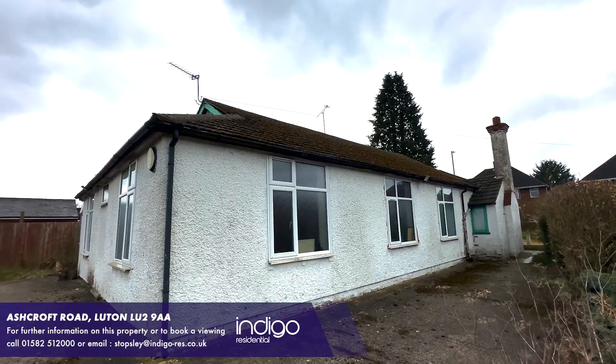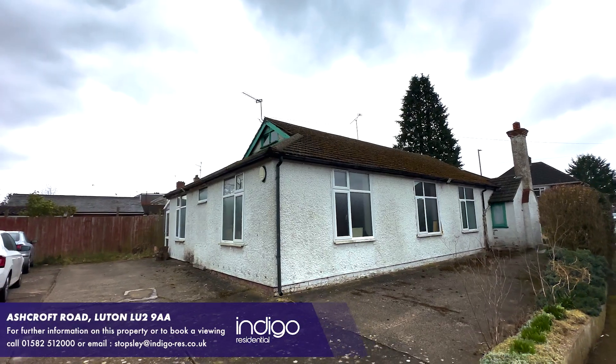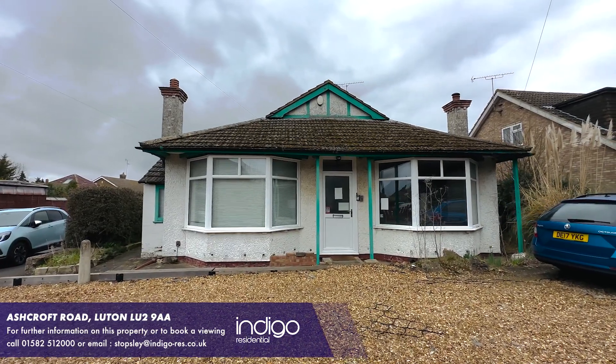Indigo are delighted to offer for sale this detached bungalow, which offers a D1 commercial status allowing educational, medical or religious purposes.